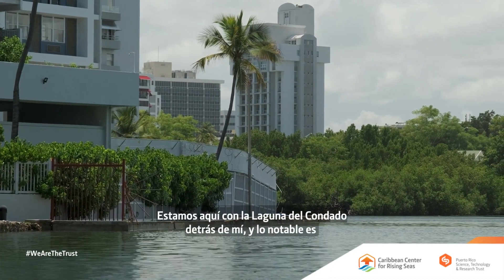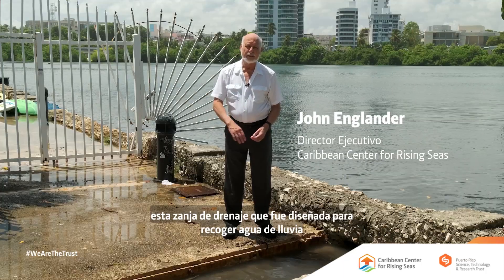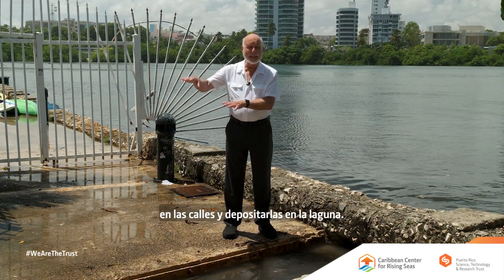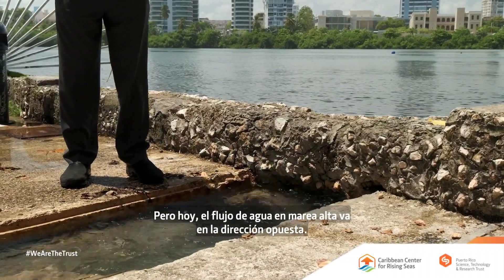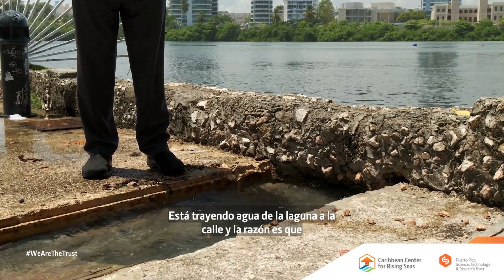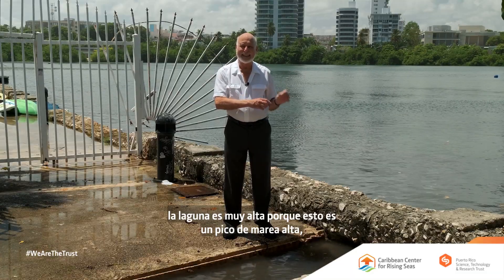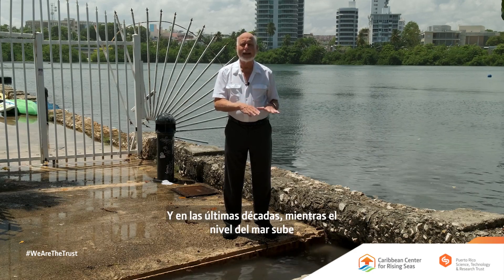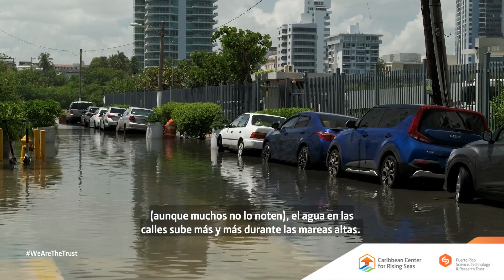We're here with Condado Lagoon behind me, and what's notable is this drainage ditch, which was clearly designed to take rainwater from the street and allow it to go into the lagoon. But the water flow today at high tide is going the opposite direction — it's bringing water from the lagoon onto the street. The reason is that the lagoon is extra high because this is a peak high tide, sometimes called a king tide. Over the last few decades, as sea level rises — although most haven't noticed it — the water level in the street gets higher and higher at high tide.